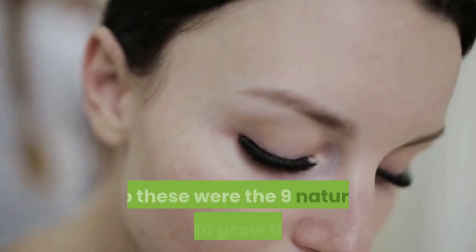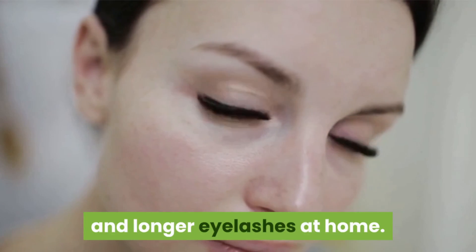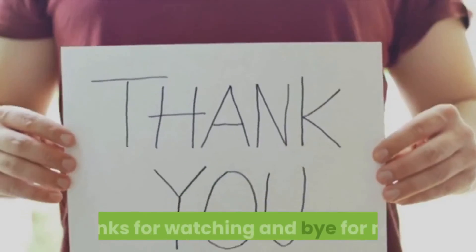So these were the nine natural ways to grow thicker and longer eyelashes at home. This is the end of the video — thanks for watching, and I'll see everyone in the next video. Bye for now.